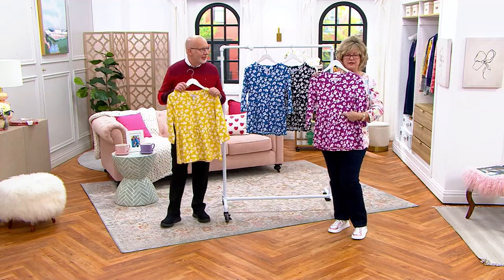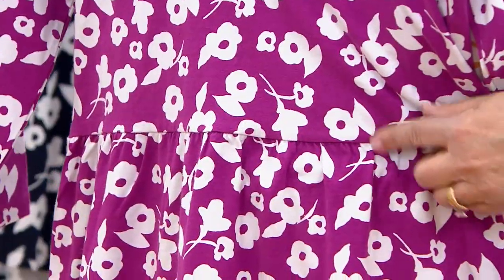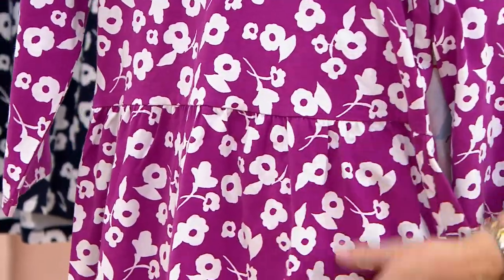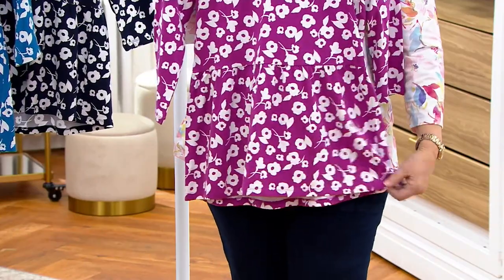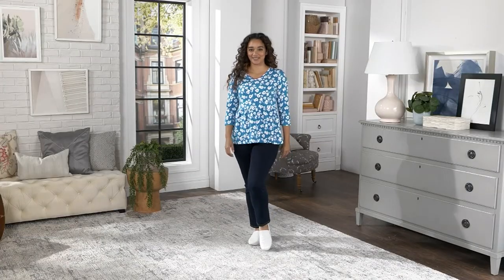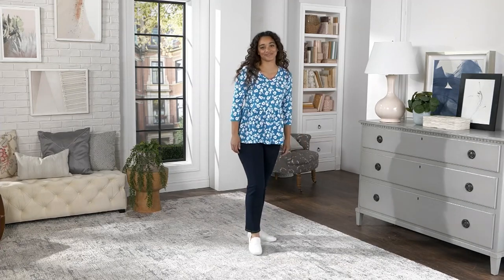I want to point this out — if we could come in close, because it's hard to see with the print. There's a seam right here, approximately a little bit above your waist. Everybody's waist is at a different spot. So now you've got this gentle gathering or gathering right here. This gives you extra room over your tummy area — similar to what a swing top does. When you sit down, it's not tight across the middle.